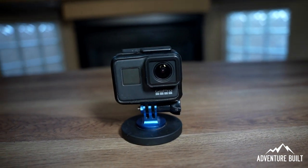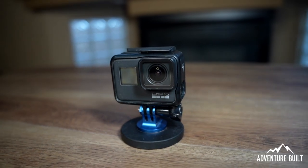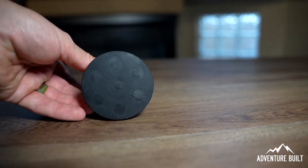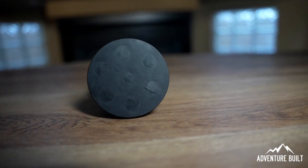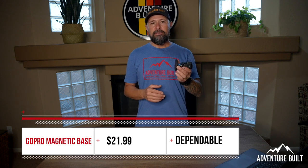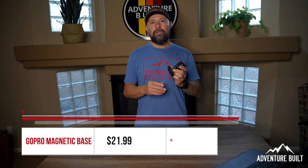Coming in at $21.99 is the GoPro Magnetic Base. This thing has far exceeded my expectations — I use it on every single overland trip. Everyone's got GoPros and everyone likes getting epic video, and with this magnetic base it will totally change your game on how you get film. You can place this anywhere on your vehicle and it will not bounce off. I actually forgot it was on there and left it under my truck for an entire trip — it was still there the next day. These are super strong magnets with a rubber coating, so they're paint safe, though you want to make sure the surface is super clean when you put it on.